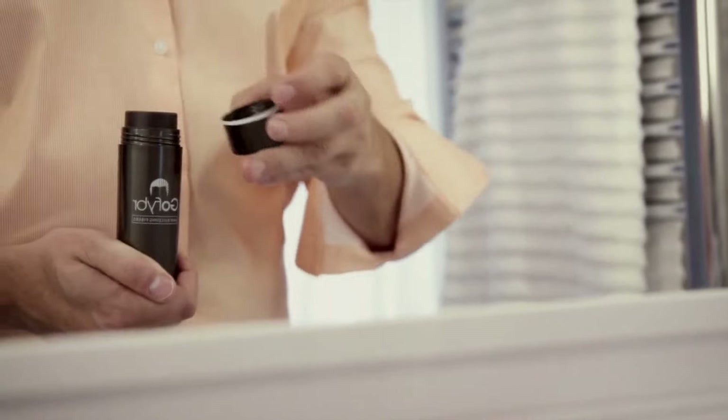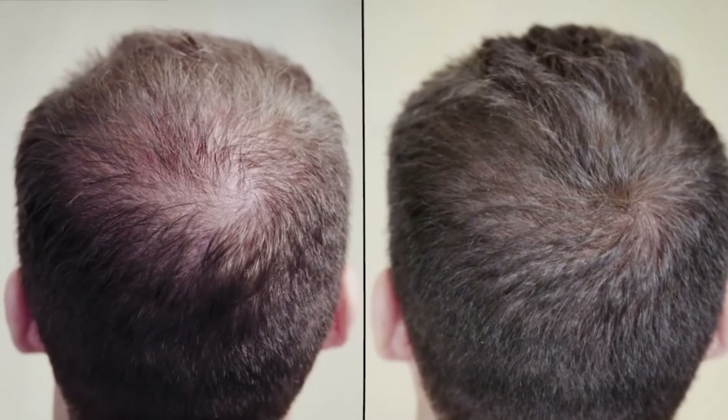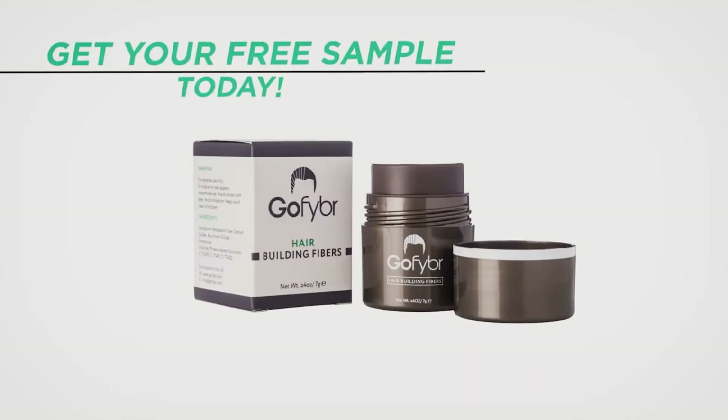GoFiber are hair building fibers you can use to mask any thinning or patchy areas on your scalp to make your hair look thicker and better. Check out the link in the video description below where you can visit GoFiber, get a free sample of your choice, and try them out.